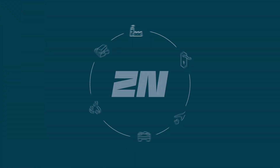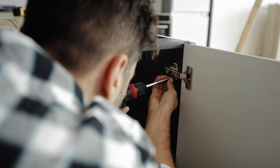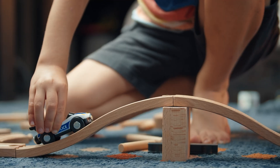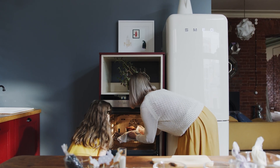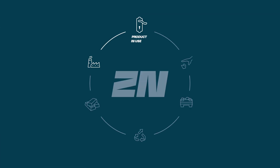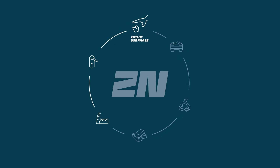Ready to embark on another cycle, let's see how the finished parts shape our daily lives. Zinc alloys can be found in the hinges and handles of your furniture, the zippers on your jeans and sweaters, toys that your children and grandchildren play with, a variety of household appliances, and even the showerhead you use daily. These parts are durable and often accompany us for many years.